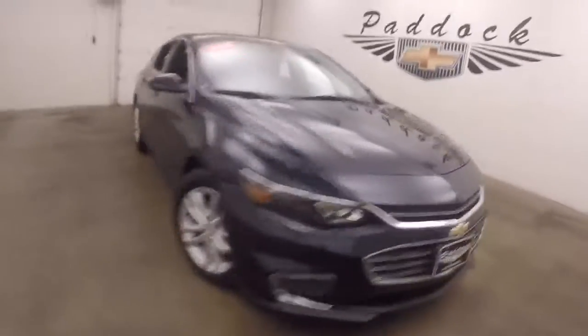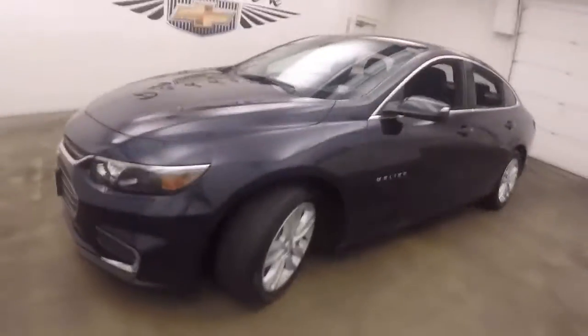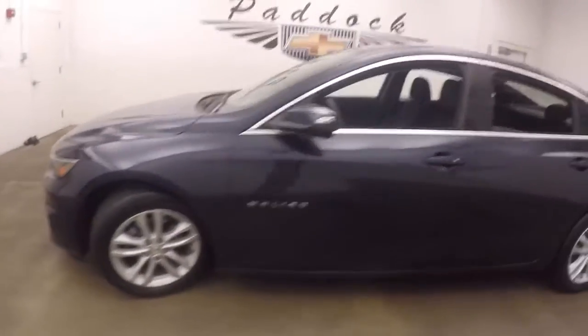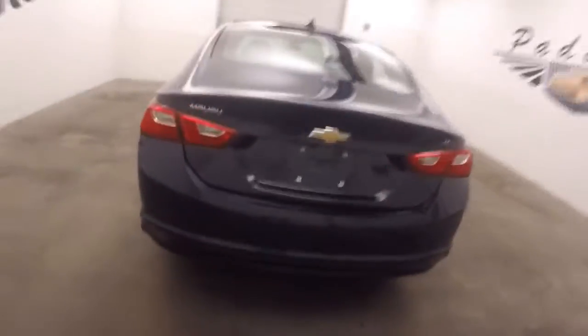It's a 2016 Chevy Malibu. The paint is blue velvet metallic, good tires, nice alloy wheels. The car is nice and straight, with a nice large trunk and plenty of room for cargo. These alloy wheels really finish off the exterior nicely.